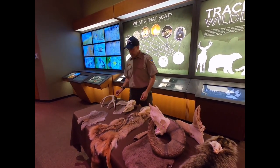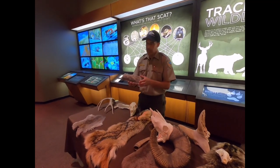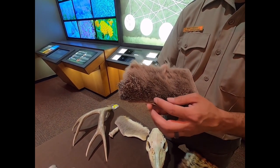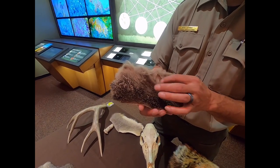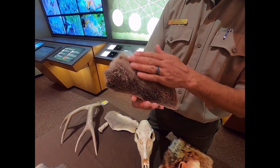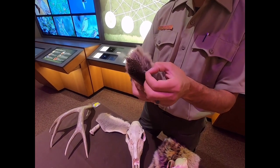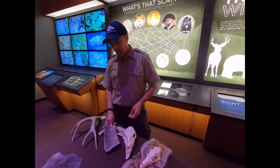Another common sight at Garden of the Gods is the mule deer. We've got a little piece of their pelt here — the fur. Mule deer are known for their large ears and their fur keeps them really warm in the winter. They have a lot of undercoat, and you can see a lot of that undercoat exposed here. This covers the whole body and then they have longer guard hairs. These hairs are filled with air — they're actually hollow — and that's the best insulator for wildlife.